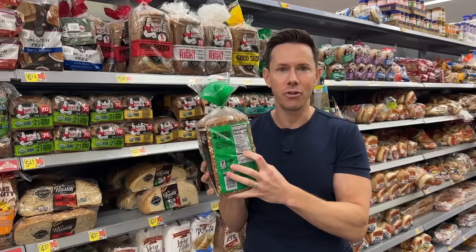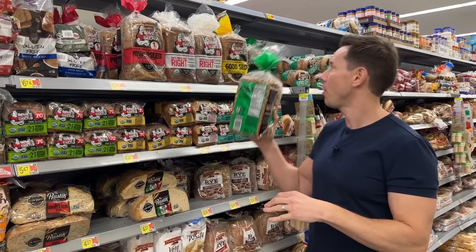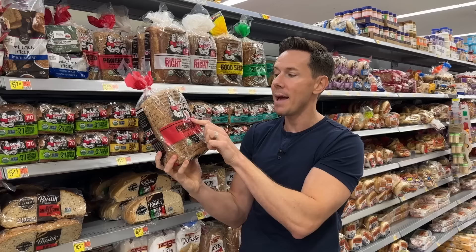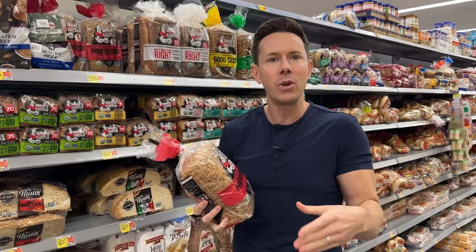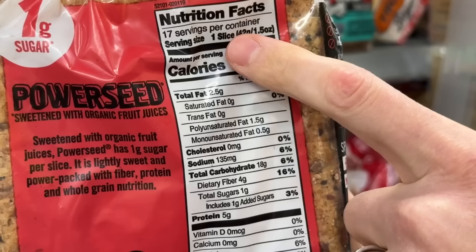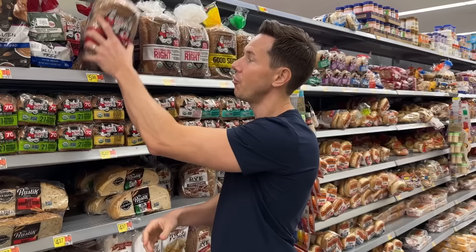If you use two slices for a sandwich, you've got 10 grams of sugar — two and a half teaspoons of cane sugar. So I oftentimes tell people to put that back. Walmart has the Bobby-approved version: the Power Seed bread with just one gram of added sugar. And that sugar isn't cane sugar — it's organic fruit juice concentrate, which is a better swap. It still has all the organic whole wheat, nuts, and seeds with only one gram of added sugar in the form of fruit juice concentrate, for $5.98 — the same price.